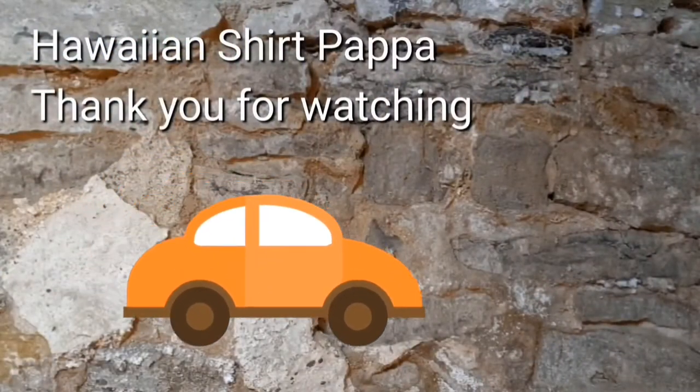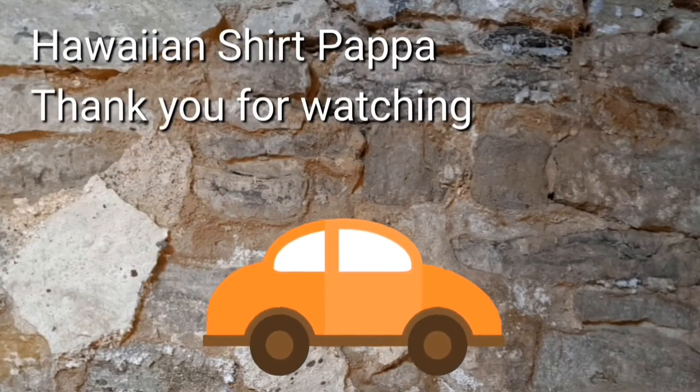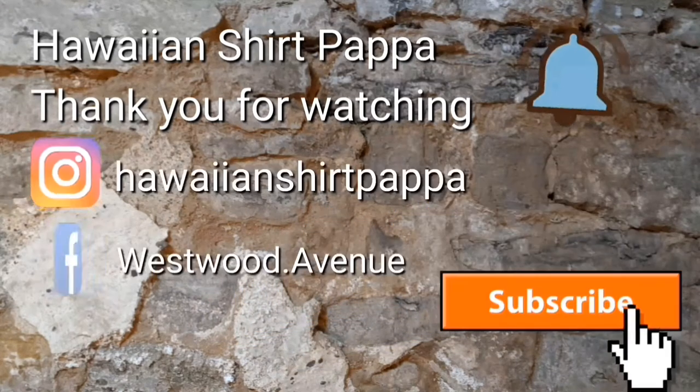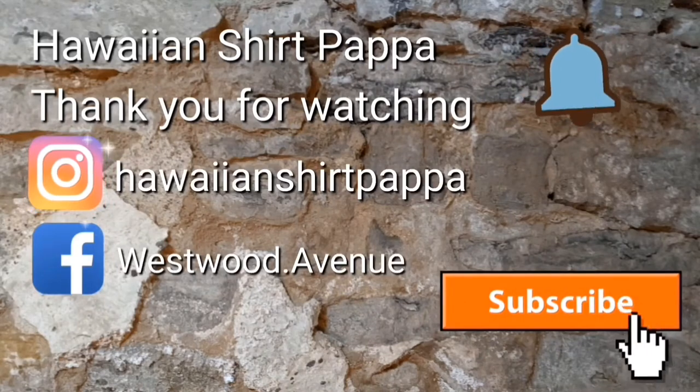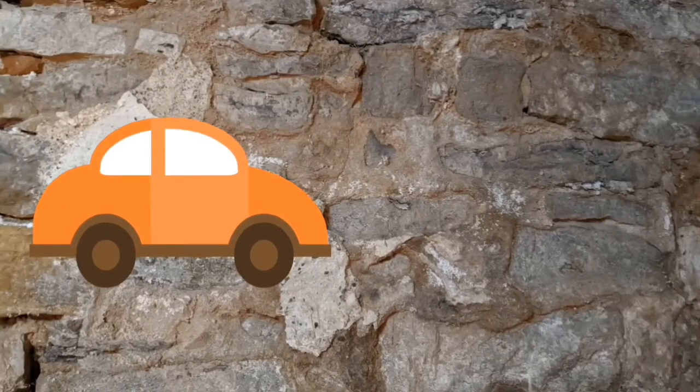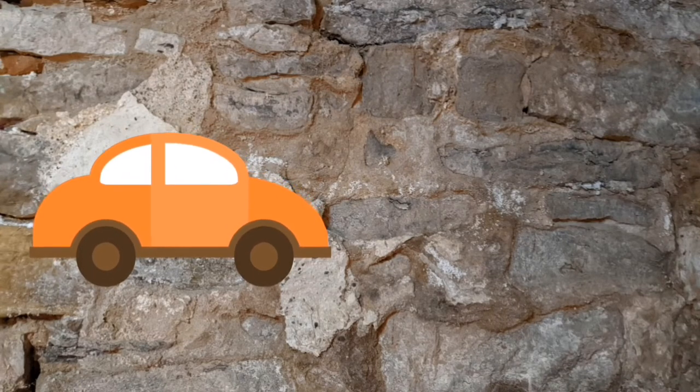Thanks for watching. I hope you find yourself subscribing and giving us a like — possibly even a ding of the bell would be appreciated. Alright, thanks folks, take care, bye-bye.